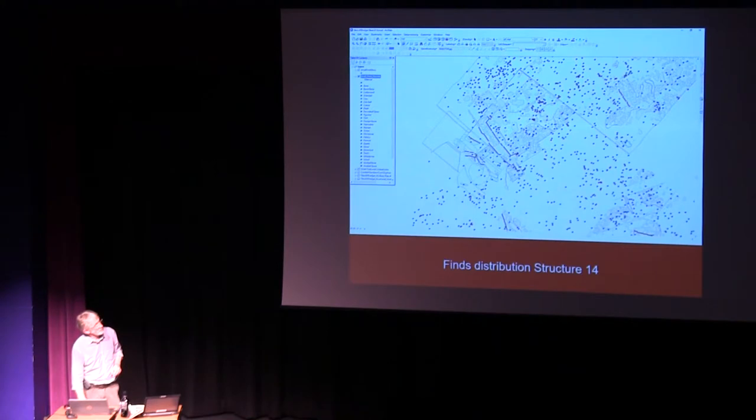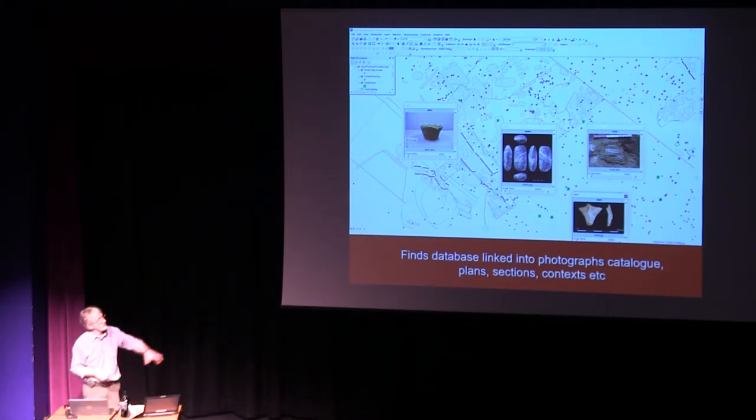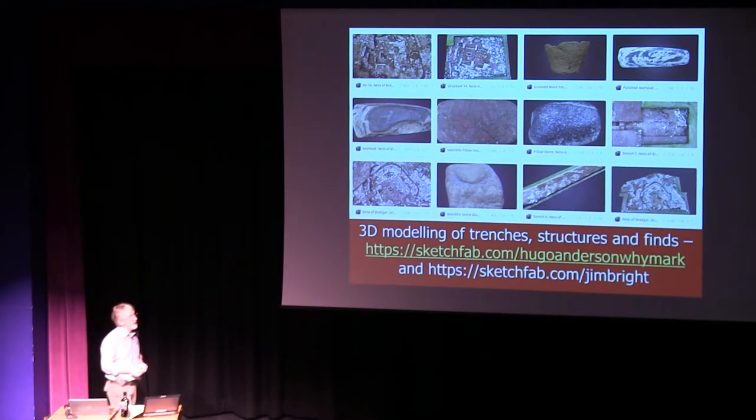With GIS — Geographic Information System — it's fantastic what you can do. You can link so many different files in the computer and bring up pictures of exactly what has been found at a particular spot. For all that 3D imagery, if you want to really see what can be done with it, have a look at Sketchfab. Work done by Hugo Anderson-Whymark and also Jim Bright — just type in Ness of Brodgar. There are 3D models you can play around with, not only of the whole trench and structures, but also some of the magnificent finds — it gives you a real personal intimacy with the site.